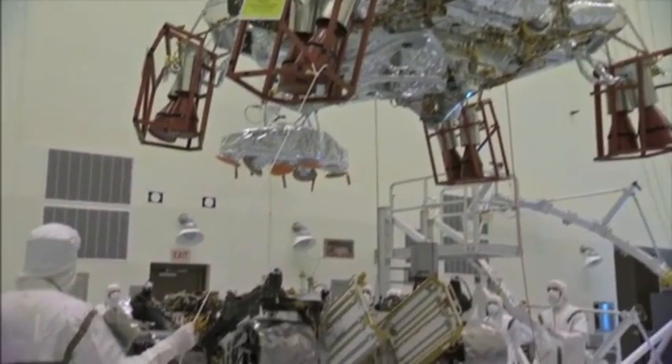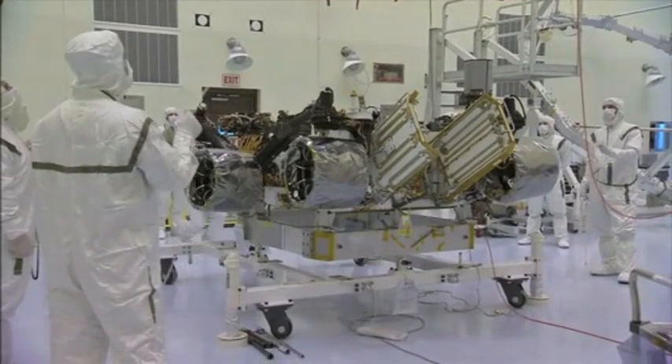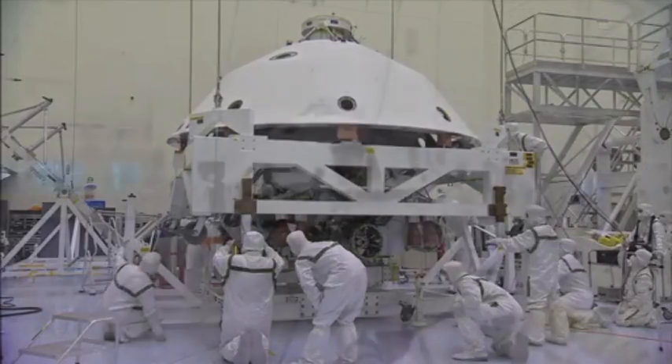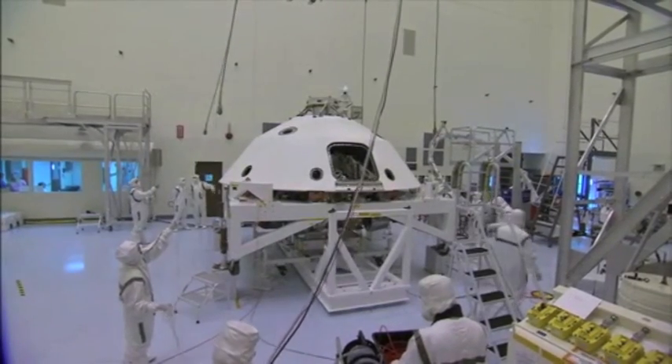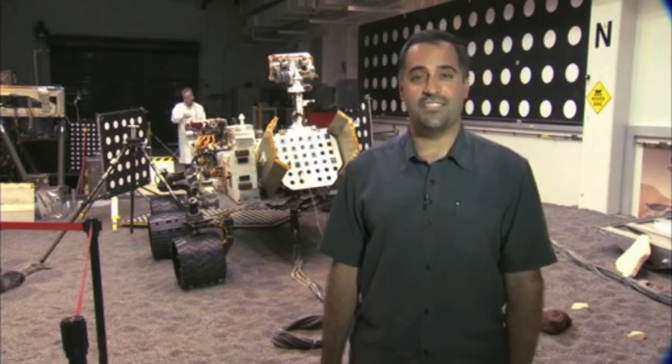The Curiosity rover, and the spacecraft that will take it to Mars, are currently in Florida, undergoing its final preparations for launch. Everything's going well, and all of us on the science team can't wait for its launch later this year, and its arrival to Mars next summer. I'm Ashwin Vasavada, and this has been your Building Curiosity Update.